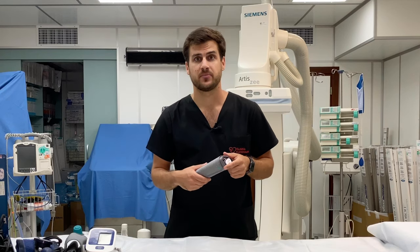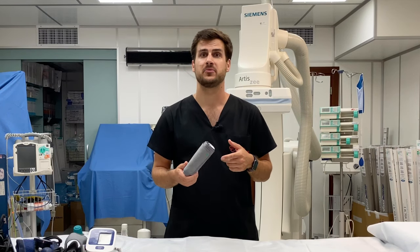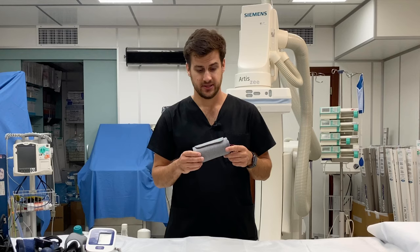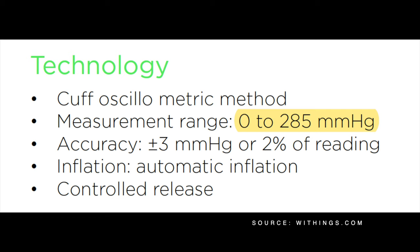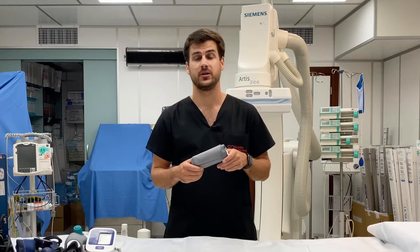None of the patients tested had systolic blood pressure over 150 mmHg. However, Withings promises a measurement range of up to 285 mmHg, which hopefully you will never need.